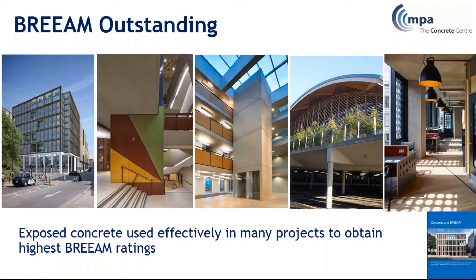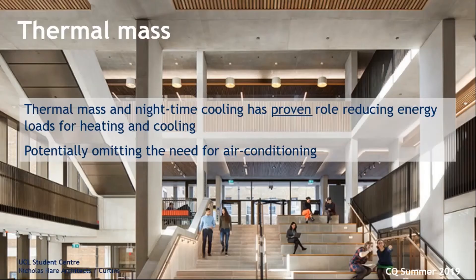If you want to find out some detailed guidance specifically on scoring in BREEAM using concrete, you can download our guidance document for free — see it in the bottom right hand corner from the Concrete Centre website. But let's run through the key benefits now. Firstly, and probably most fundamentally, the thermal mass of concrete is integral to the low energy use of those buildings.